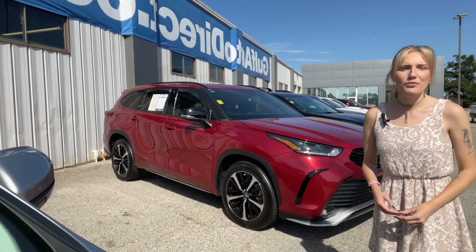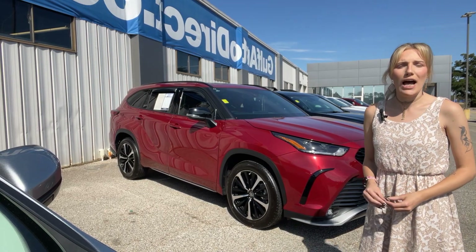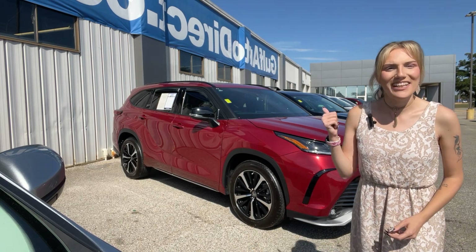Hey guys, Abigail here at Gulf Auto Direct in Waveland, Mississippi. I've got the 2022 Toyota Highlander XSE. We'll go ahead and take a quick look around the vehicle and see what it's about.